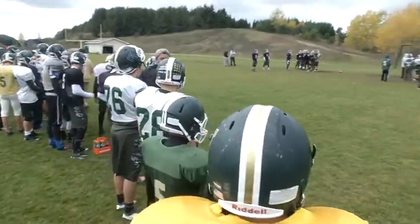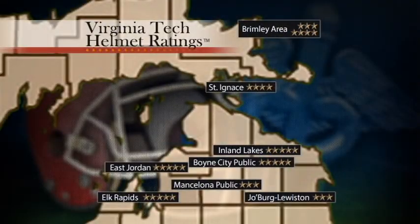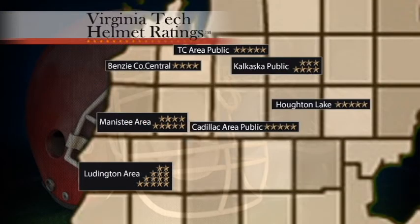The school districts surveyed provide helmets ranging from two stars to five stars. In the Upper Peninsula, St. Ignace uses four-star helmets — rated "very good" according to Virginia Tech. In the Lower Peninsula, helmets range from two stars to five stars.